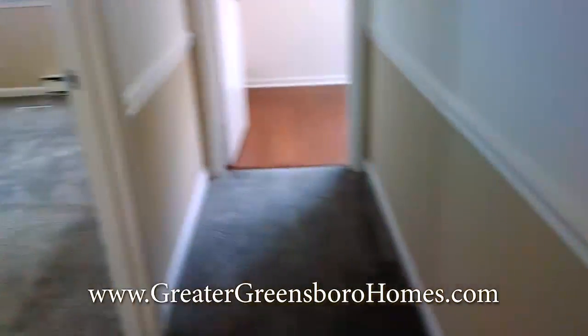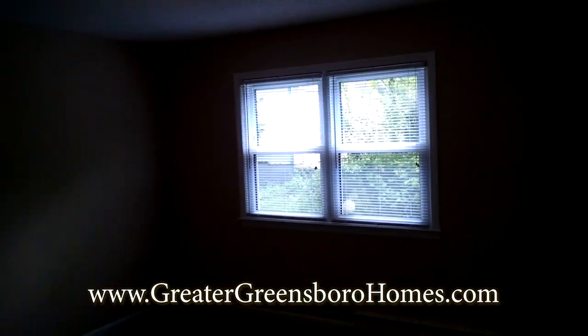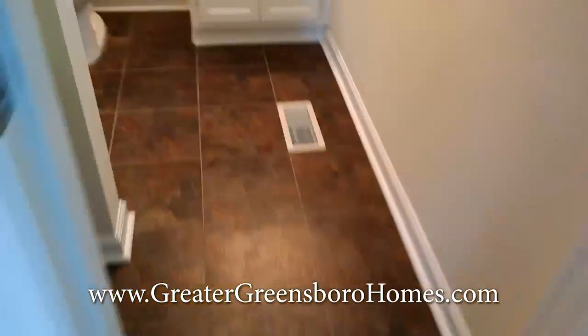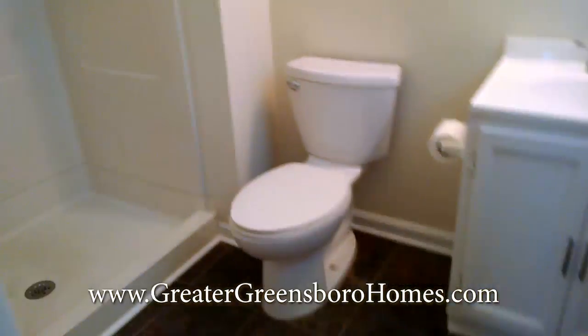Here is the master bedroom. Large enough — plenty big enough for a king bed, pretty much whatever furniture you need. Here is the master bath with shelving, just like the other bathroom. It's got a walk-in shower big enough for two people — a nice big walk-in shower. And they've redone that.